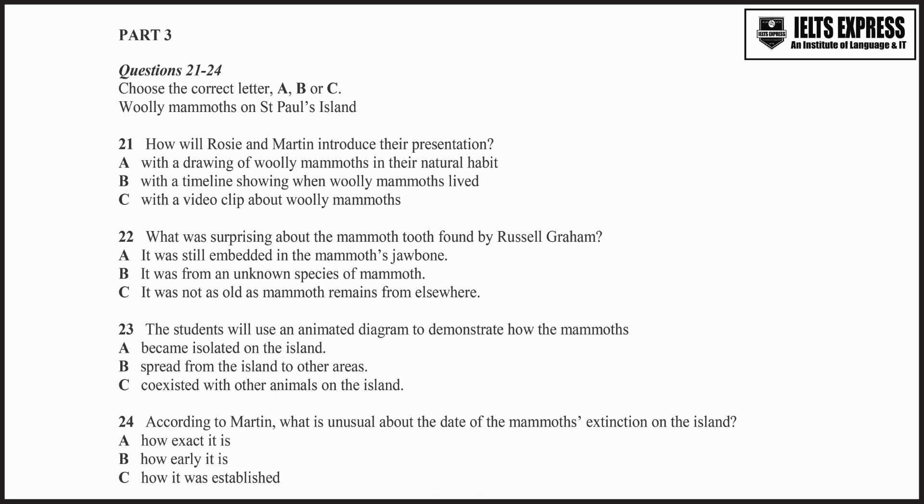It's based on samples they took from mud at the bottom of a lake on the island. They analysed it to find out what had fallen in over time — bits of plants, volcanic ash, and even DNA from the mammoths themselves. It's standard procedure, but it took nearly two years to do.